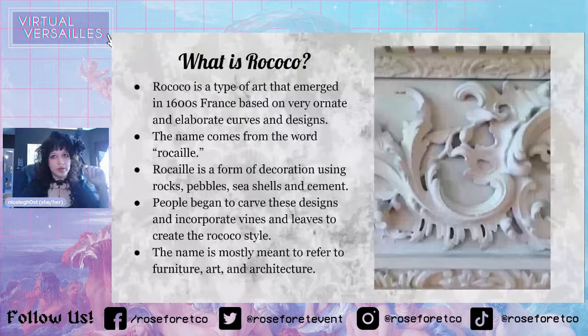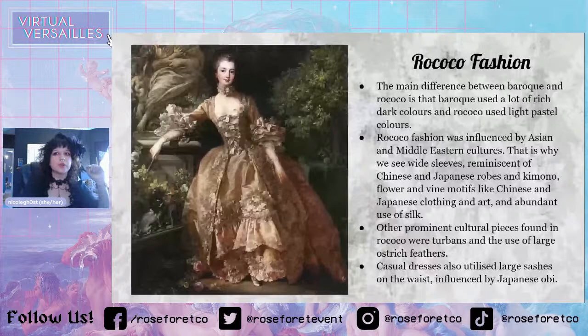So Rococo fashion. The main difference between Baroque and Rococo is that Baroque uses a lot of rich, dark colors, while Rococo uses more light colors. Also, Baroque is a little bit more structural, and Rococo is a little bit more flowy, feminine. Those are the main differences. Another thing is that Rococo didn't just exist in France — it existed pretty much all over Europe. Baroque is a little more popular in places with colder temperatures, and Rococo is a little bit more light.